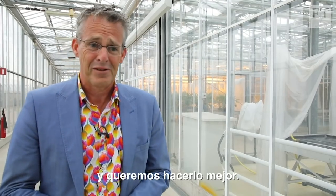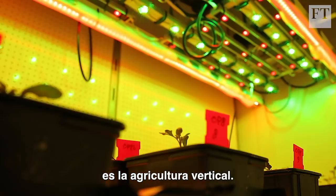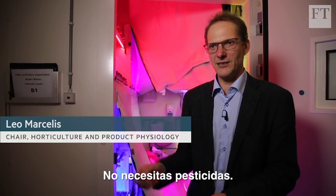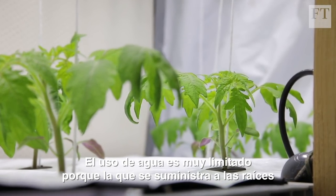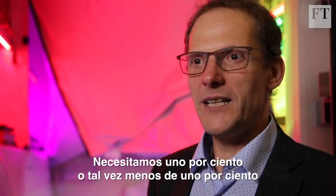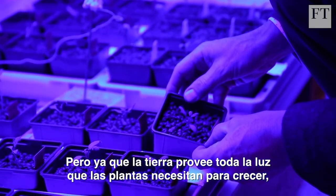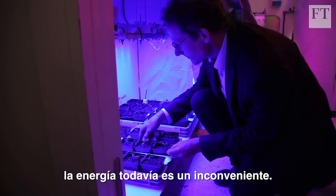And we want to do it better. One method that's already proven successful is vertical farming. In these types of systems, if there doesn't come any pest or disease in, you don't need pesticides. The water use is very limited because all the water that we supply to the roots will be reused. And we grow many layers above each other — we need only maybe 1% or less than 1% of the land area. But since lamps provide all of the light the plants need to grow, energy use is still a drawback.